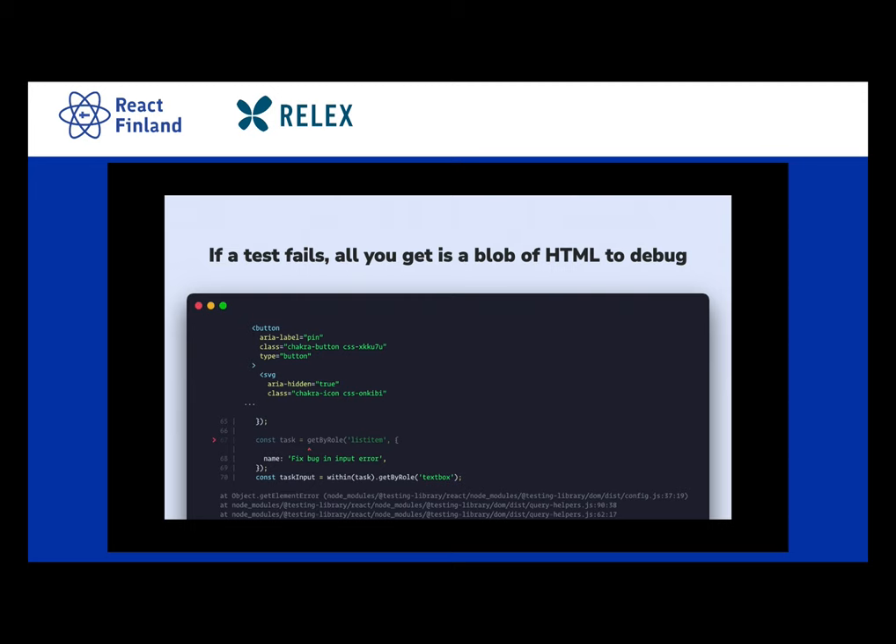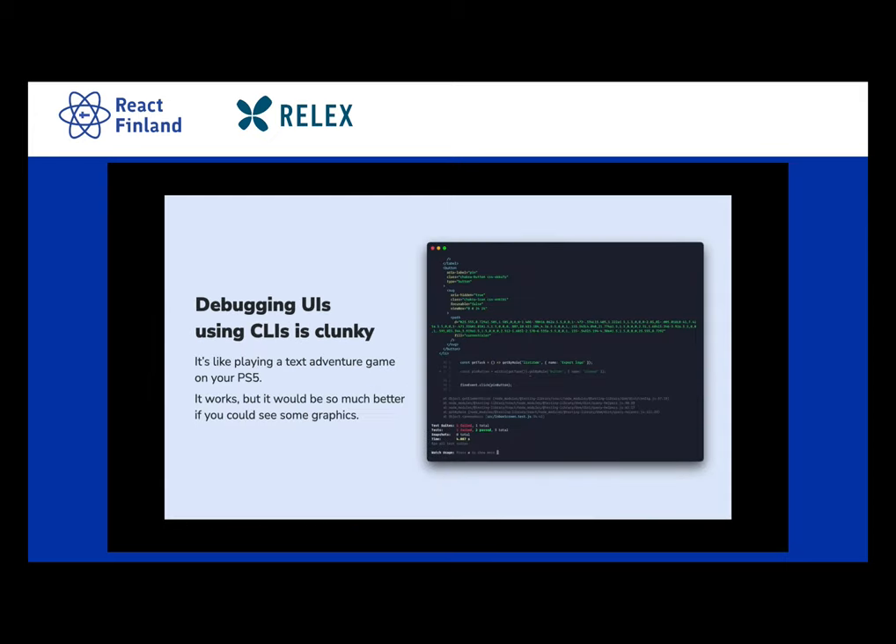I don't like it when tests fail, because debugging failing tests is hard. I don't find that parsing HTML in a command line is a really good experience — my brain is just not really capable of it, especially on a Friday. And if you've got SVGs in your components, oh boy, it feels a little bit like playing a text adventure game on your PS5. Like, it works and it could be really fun, but the thing is capable of graphics — let's use it.